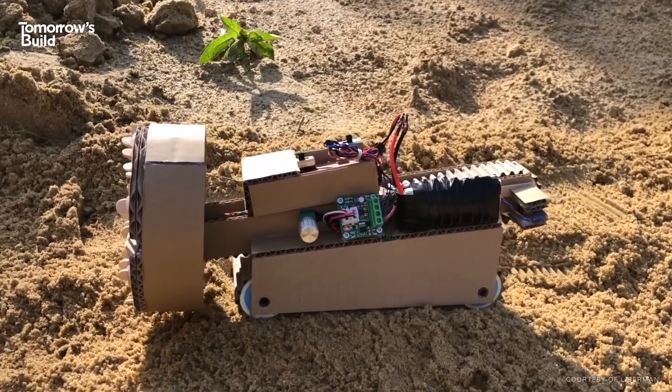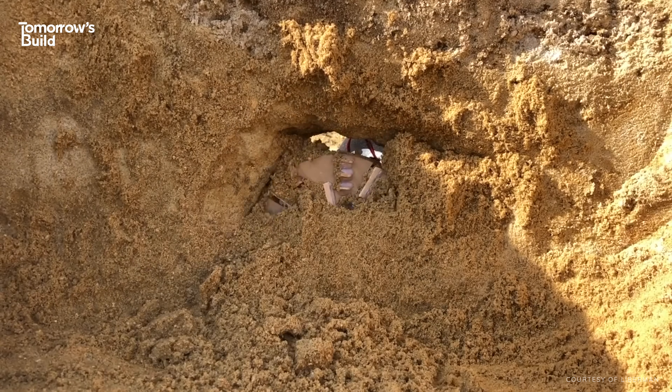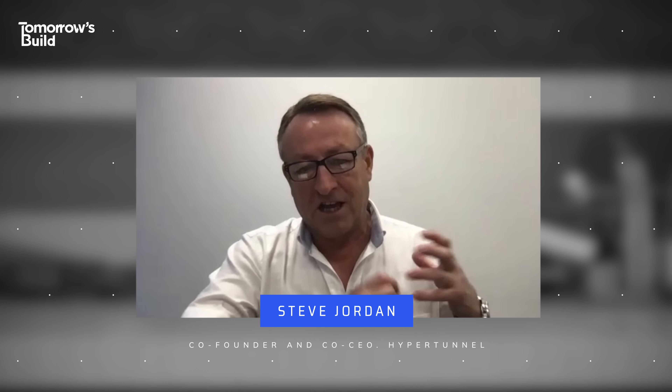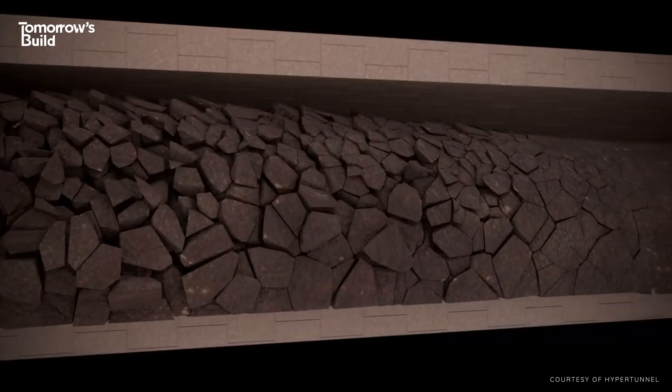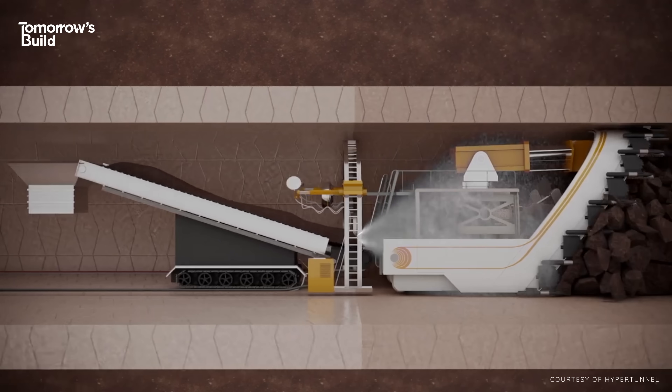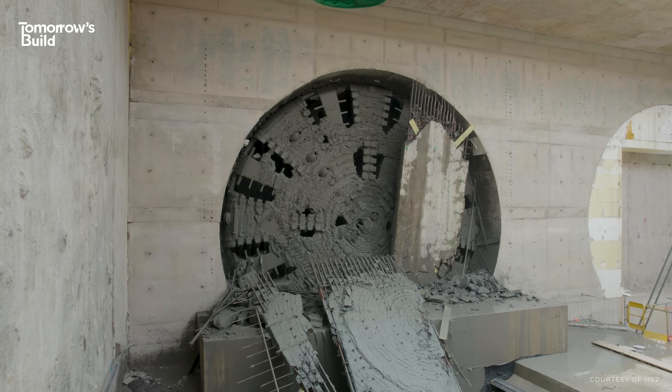You might already have an idea in your head about how this robot tunnel works, but you'd probably be wrong. Conventionally, you dig a hole and then build the tunnel as quickly as you can behind your excavation process to hold it open. What this new approach does is actually build the tunnel in the ground first and then empty it afterwards – so it's literally turning the process on its head.